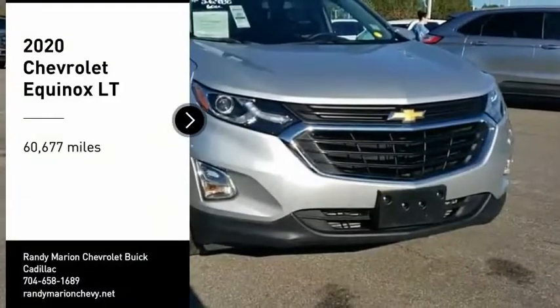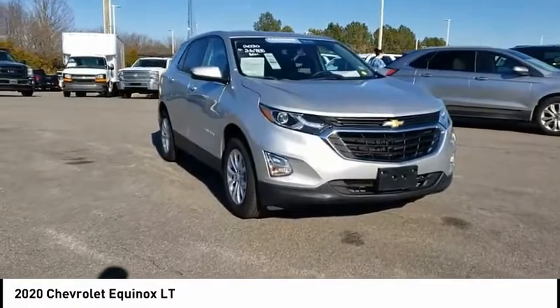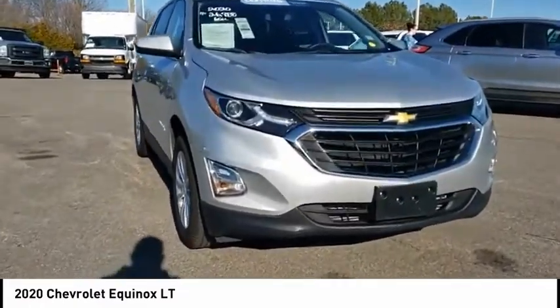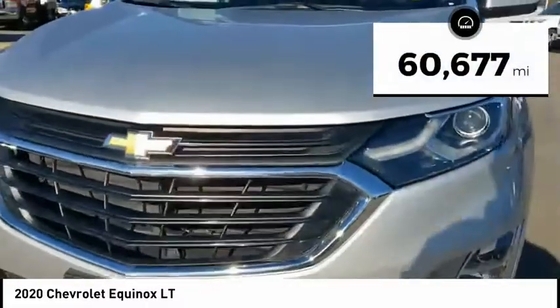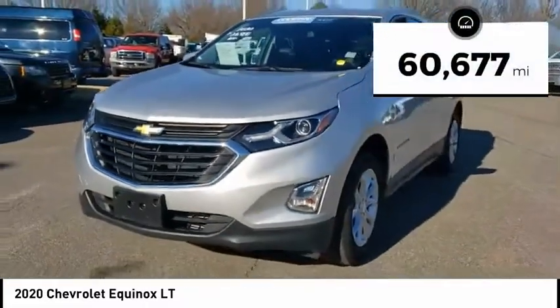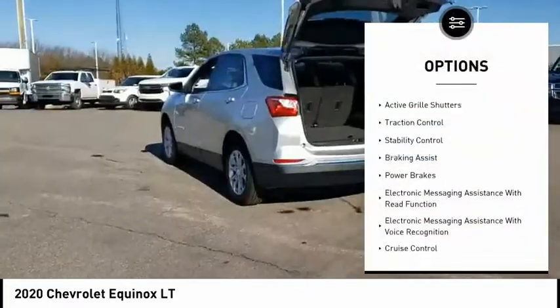Stop by and take a look at the 2020 Equinox. Fuel efficiency, safety, and value equals the Chevy Equinox. This vehicle has less than 65,000 miles. Here are some of this vehicle's great options: power windows with safety reverse.